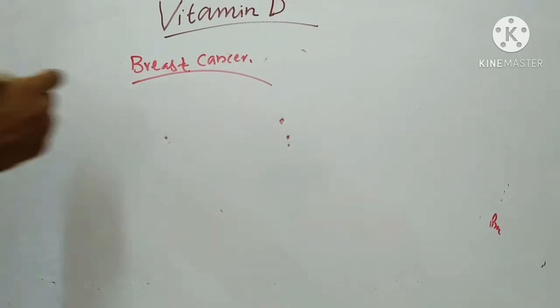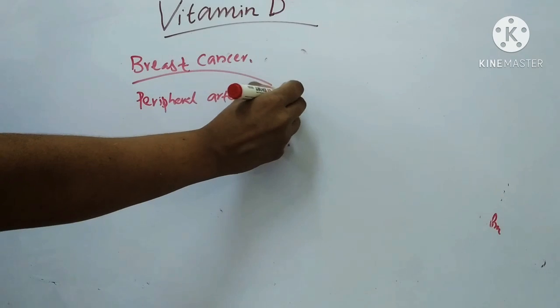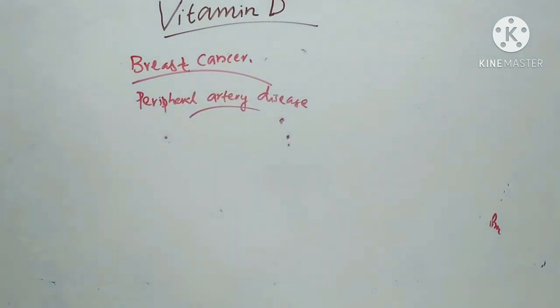Peripheral artery disease: Vitamin D protects against arterial disease in which fatty deposits restrict blood flow to the limbs. People with low levels of vitamin D experience increased risk of peripheral artery disease, which most often reduces blood flow to the legs, causing pain, numbness, impairing the ability to work, and in some cases leading to amputation. This concludes the discussion on vitamin D and its clinical aspects. Thank you for watching.